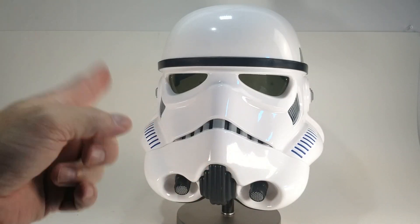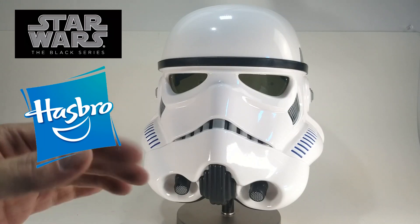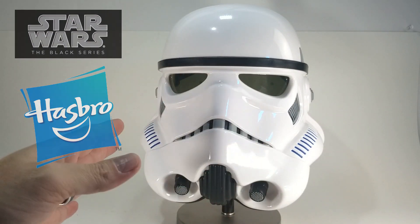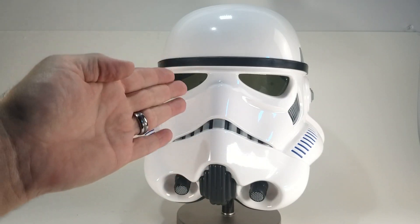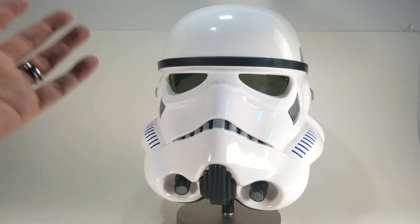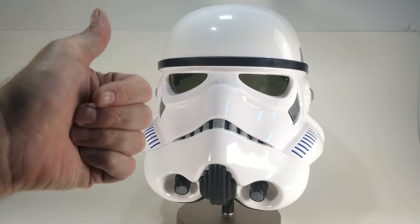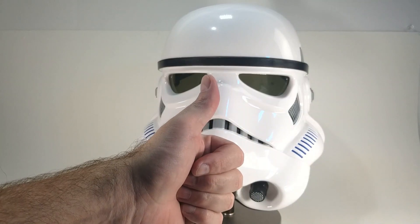There you have it — a quick look at the Black Series TK Stormtrooper helmet and a comparison to some of the other helmets I have, so you can get an idea of what they look like and what their positives and negatives are, especially for price. Every other helmet I showed you was $300 or above, and this one is $100 to $120. It's a reissue and I was lucky to get it from Amazon. The main things to consider are cosplay or display — and of course, budget. I appreciate you joining me and I will see you on the next video.